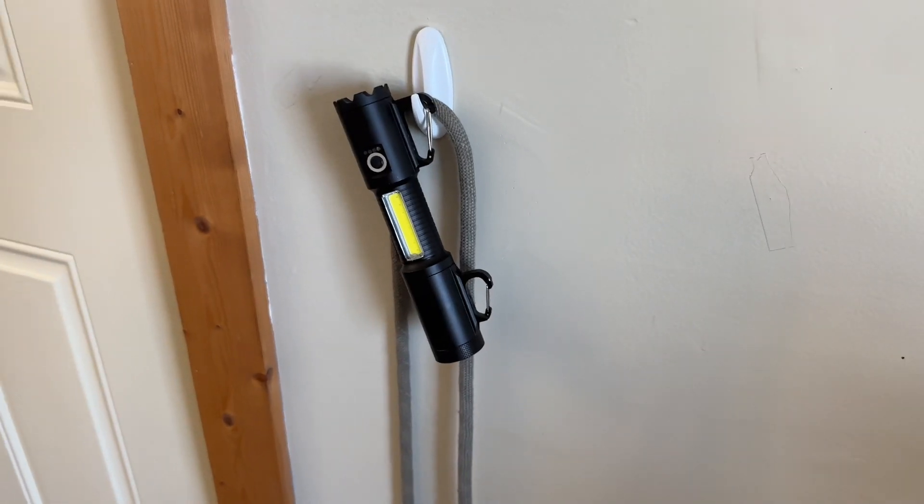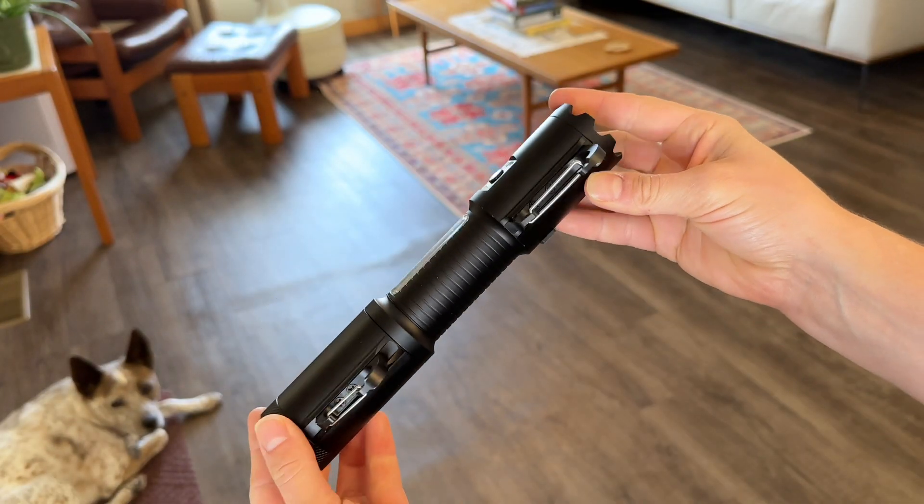Be safe, seen, and prepared. Ditch the old flashlights that leave you in the dark and get the Dr. Mike's Prepper flashlight today.